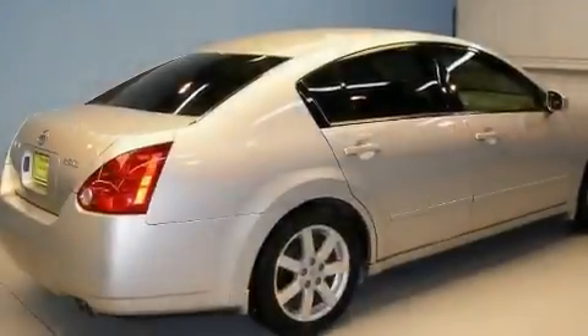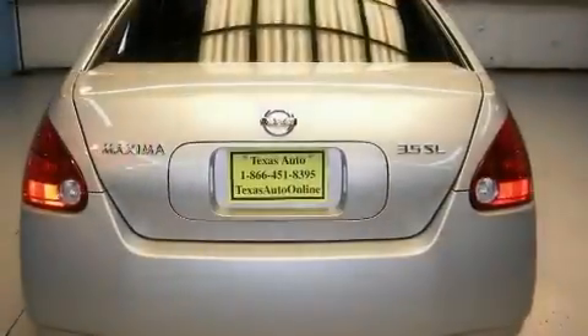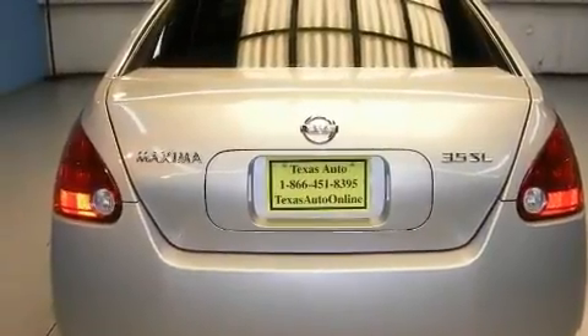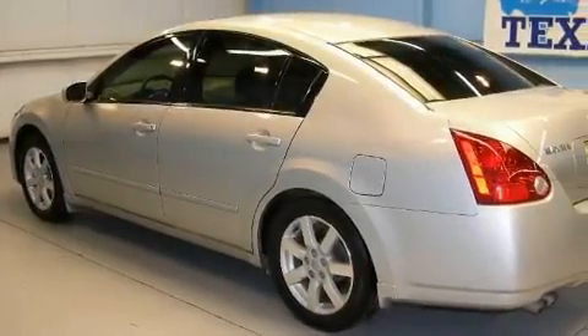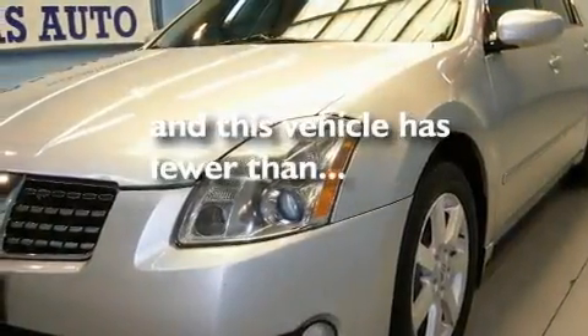Its top features include a power glass sunroof, heated seats, cruise control, a leather interior, a passenger side vanity mirror, a security system, 12-volt power outlets, rear impact crumple zones, a dual-zone climate control system, and this vehicle has fewer than 69,000 miles on the odometer.